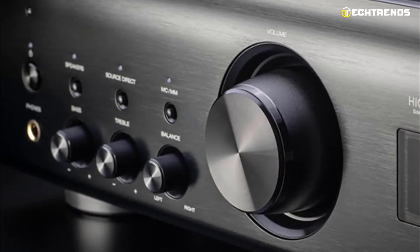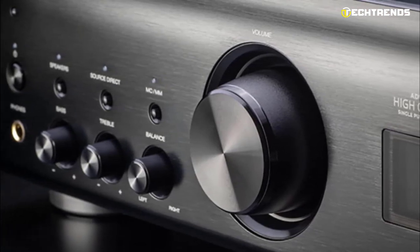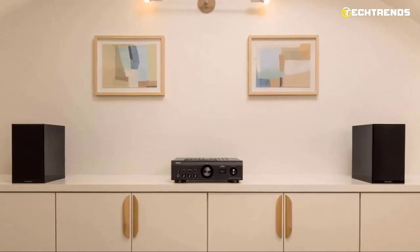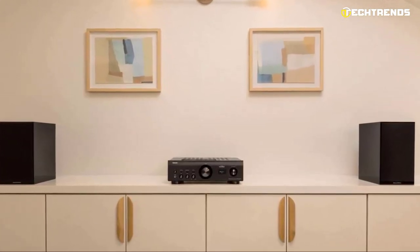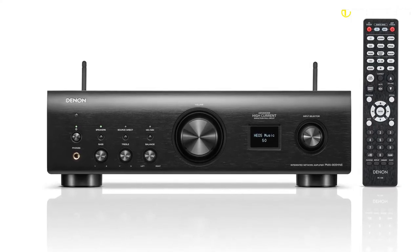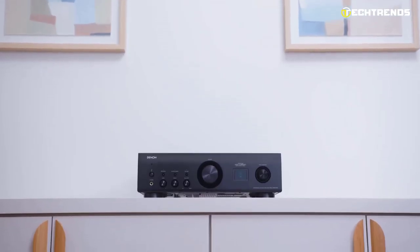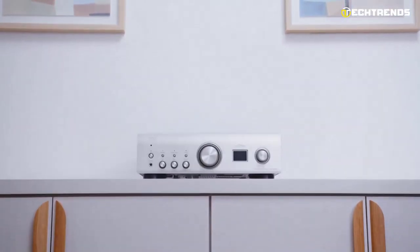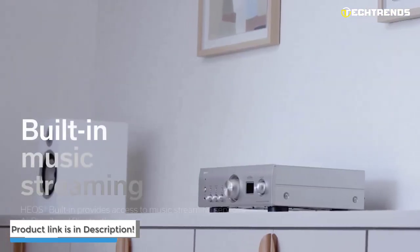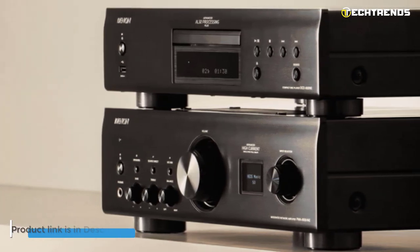The PMA-900HNE uses a high-precision electronic volume control chip similar to the PMA-A110. A sensor detects the direction and degree of rotation of the knob, and based on this information, the volume is controlled by a high-precision electronically controlled volume chip installed on the main board. The same configuration is used for left and right channel balance and tone control, shortening the signal line between the front panel knob and the preamp board to achieve an ideal minimum signal path.